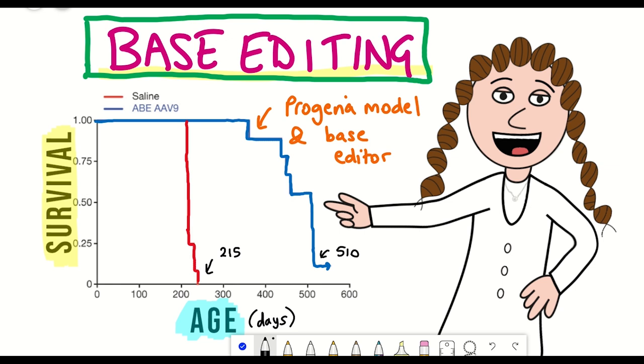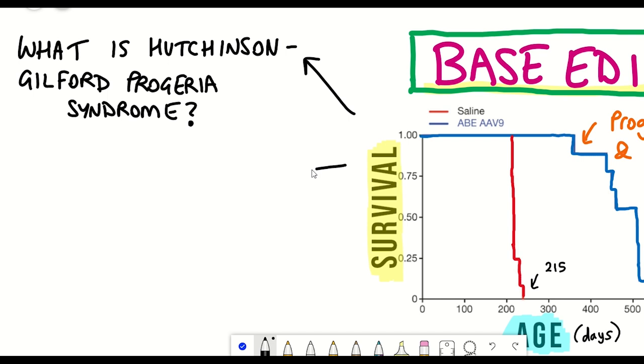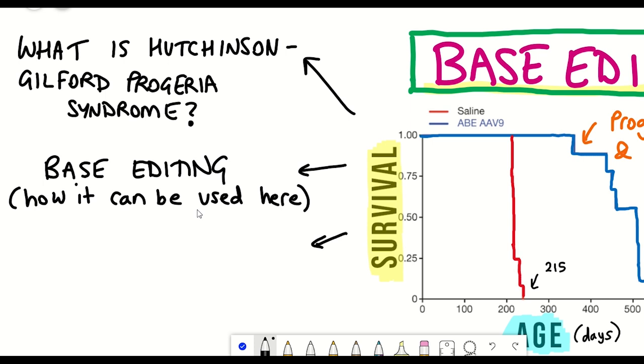In this video, firstly I'll talk about what is Hutchinson-Gilford Progeria Syndrome, how it is caused, and how base editing can be employed to treat this condition, going into detail about what base editing actually is. Then we'll take a look at the data in this paper and leave room for some further questions and thoughts.